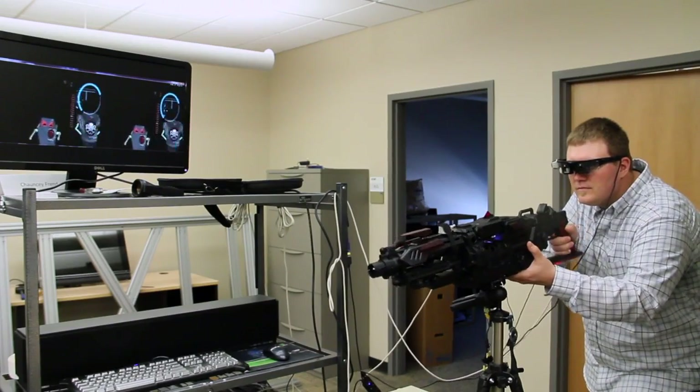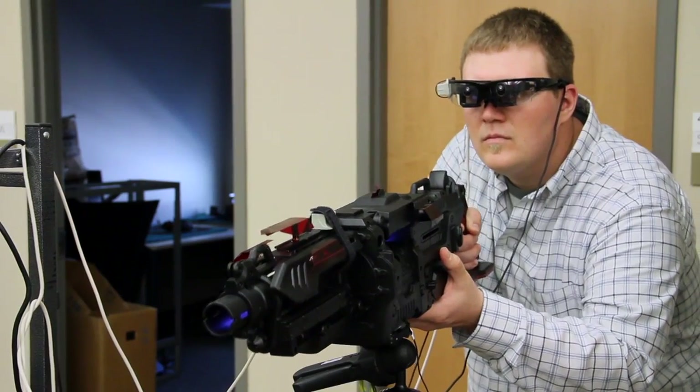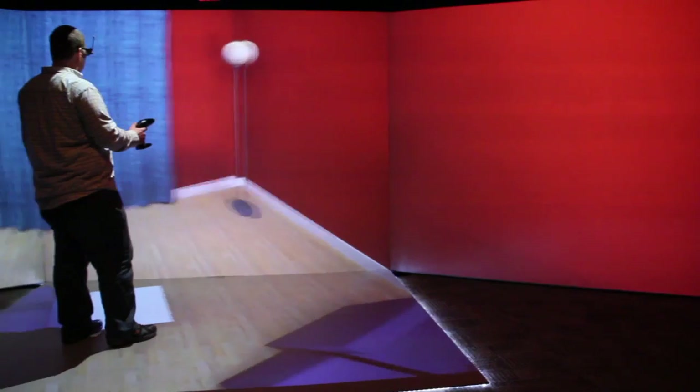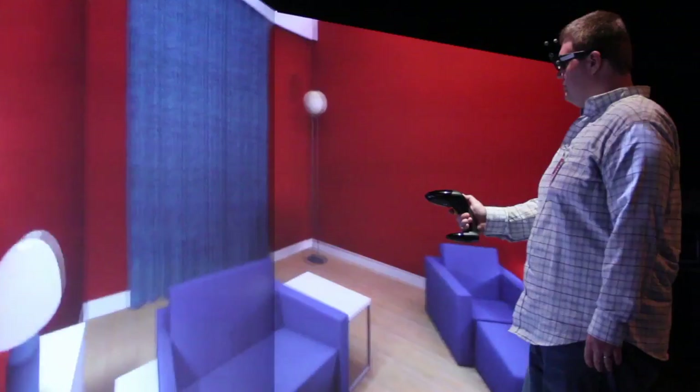I had lines of people waiting to check out my capstone and that was great. I got good feedback, and the whole process of building it was just so much fun. There was university support, and then I had to go out and get my own technology.